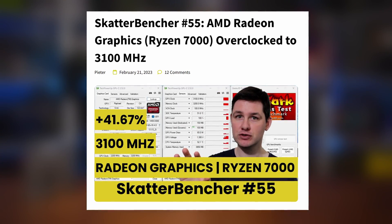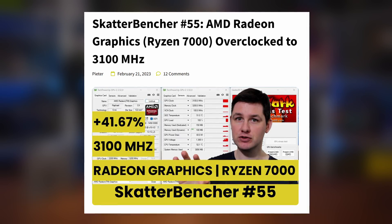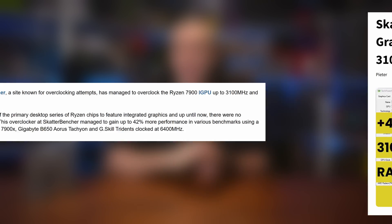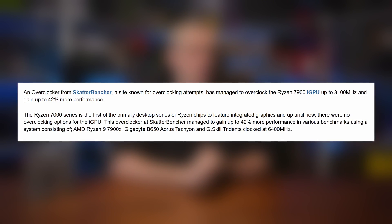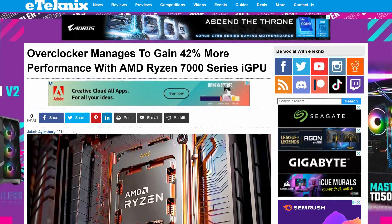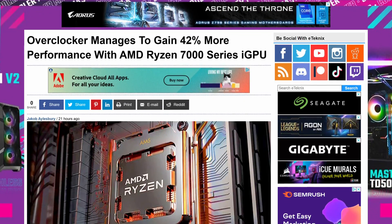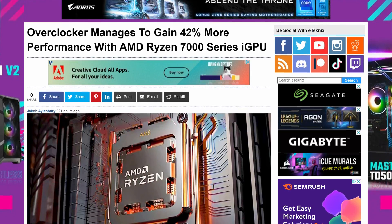Sticking with the 7000 series from AMD: an overclocker from ScatterBencher, a site that caters for overclocking attempts, has seen the Ryzen 7900's Radeon-based iGPU clocked by a massive 40% — from its stock graphics frequency of 2200MHz all the way up to 3100MHz — which in turn garnered another 42% more performance. Considering the 7000 series are the first primary Ryzen CPUs to feature integrated graphics, it's a good sign of what's possible for the future, where AMD could really rival the competition and make systems without a dedicated GPU a feasible option in years to come.